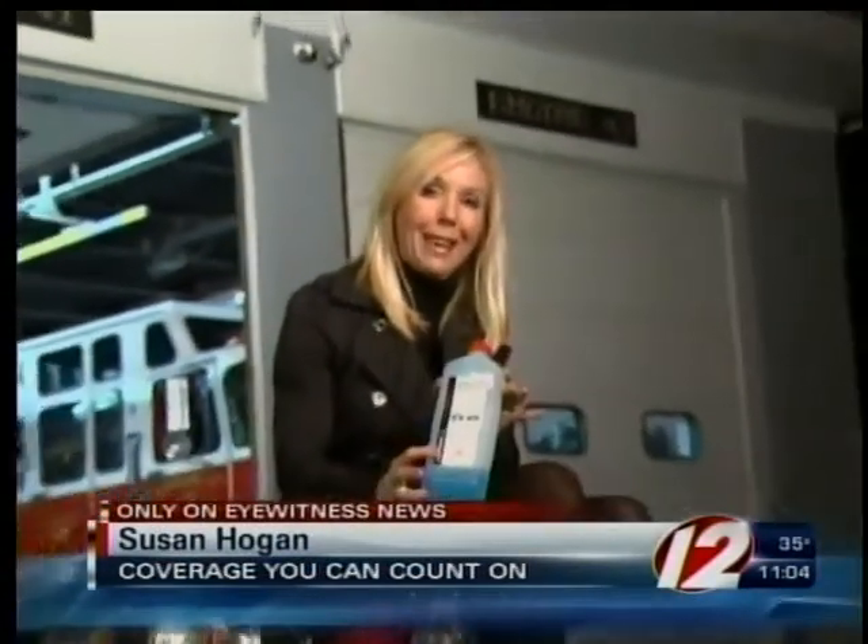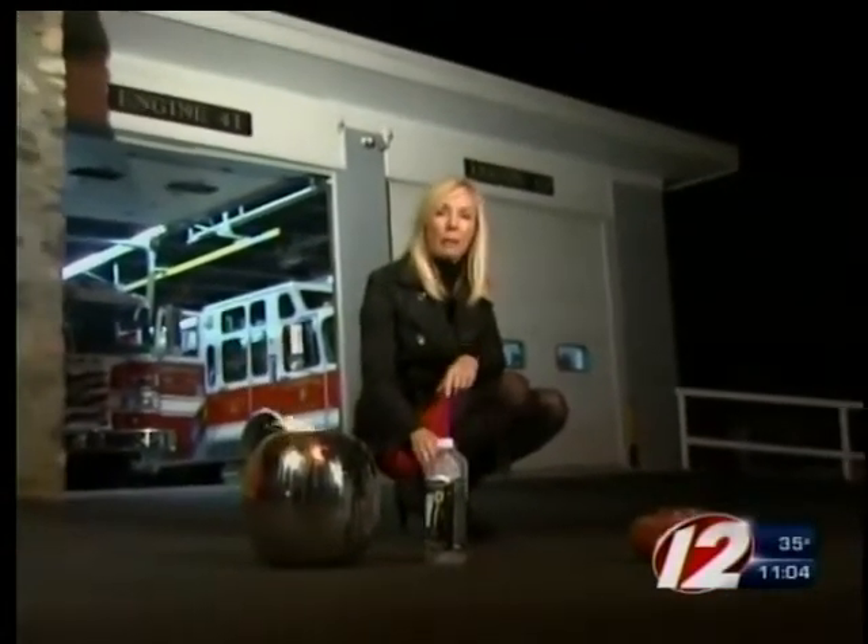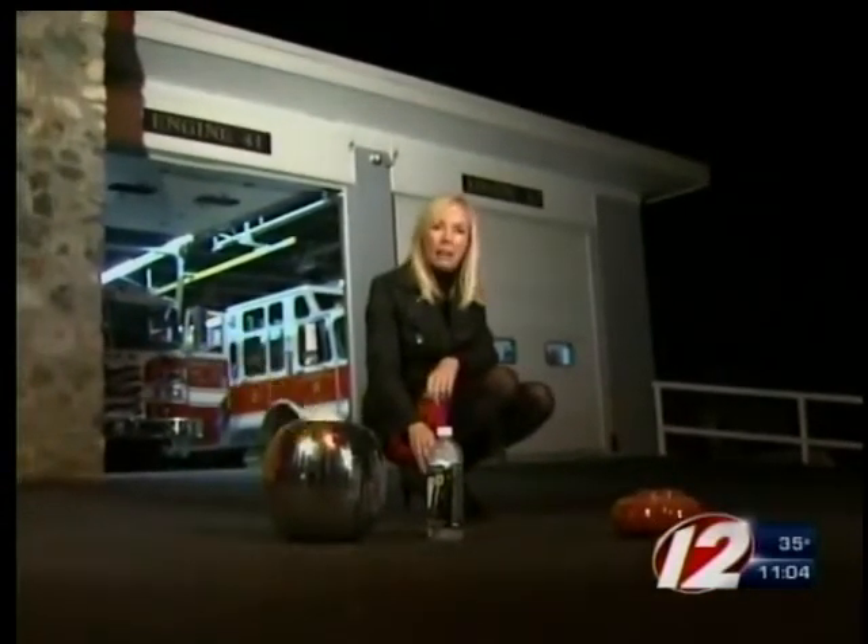These firepots use an alcohol-based fuel gel. It burns so cleanly that it's almost hard to tell if there's a flame at all — and that's exactly the problem.